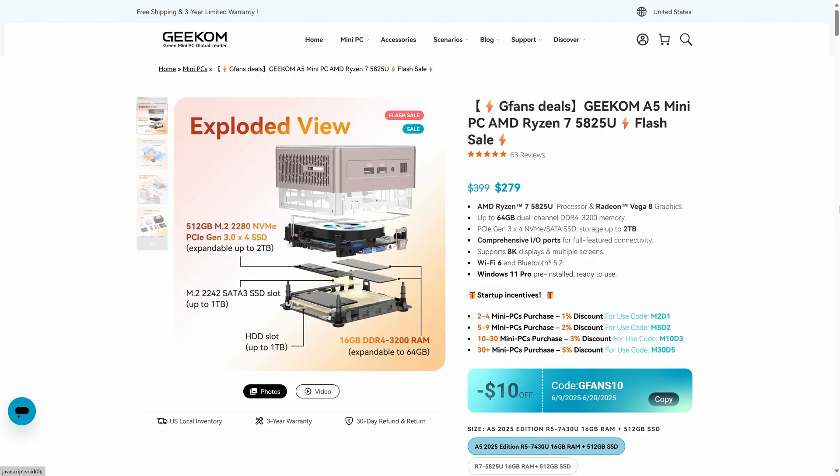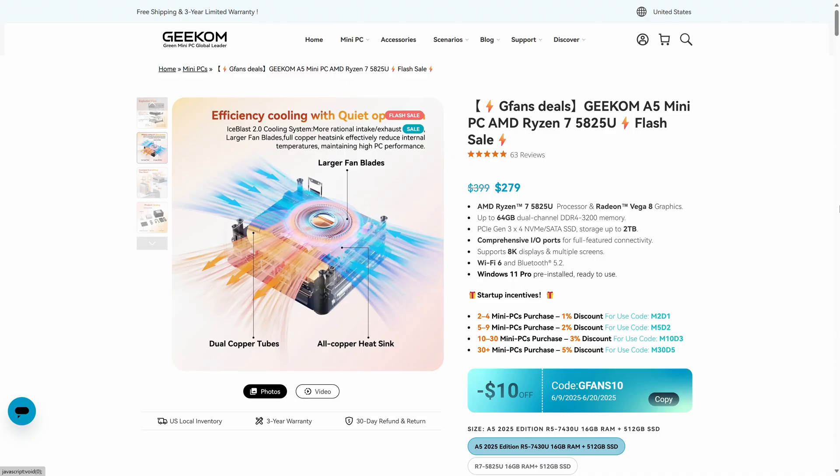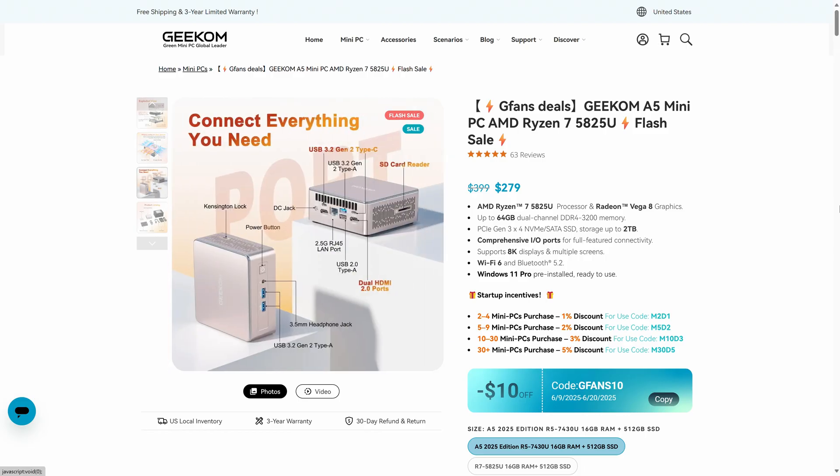With the 5% off coupon they've provided, you can get it for $265 US on their website, and it might even be lower on Amazon as it was at the time of this review. That's a decent launch price for this mini, especially when you take into account that it's one of the few that comes with a 3-year warranty. So from initial impressions, we're off to a good start.